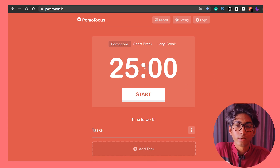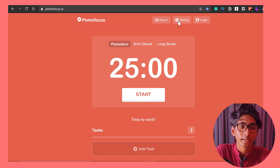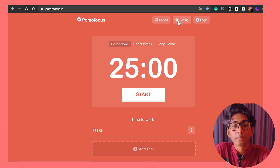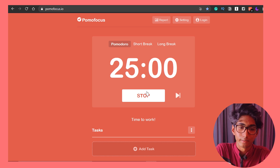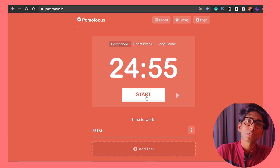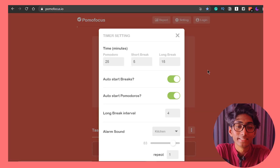Nothing fancy going on here. As you can see, there's a 25-minute timer already by default. You can change everything in settings. Let's say you decided to do a particular task — for my example I generally use this when I'm scripting videos. So let's say I put the timer on for 25 minutes and start the timer, and it actually starts your timer. But before starting the timer, let's go into the settings.